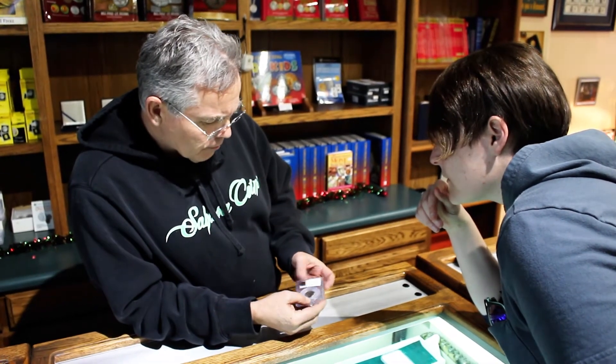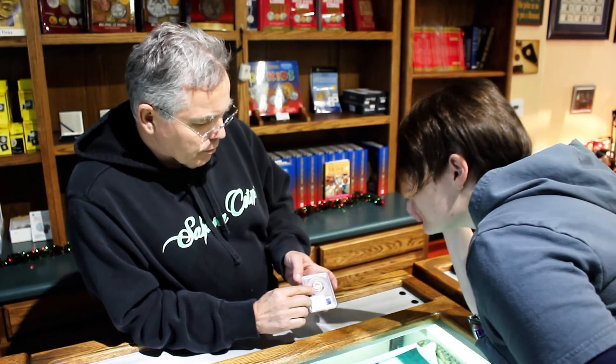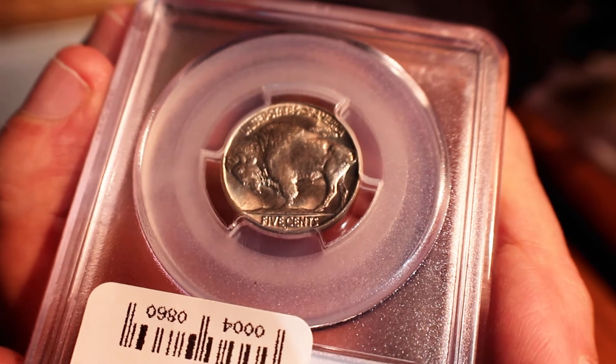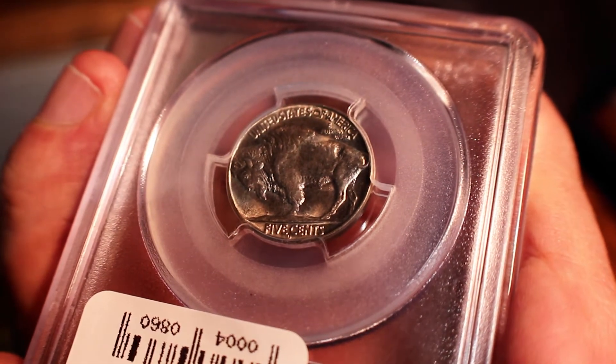What makes it a three-legged buffalo is, if you look real closely, you can see that front foreleg is missing — it's just not there. And that's not an imperfection; that's part of the mint. It's a mint error.